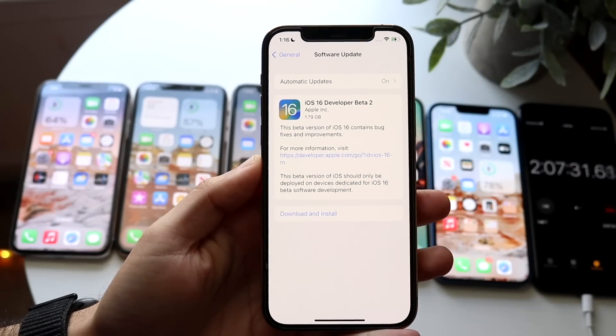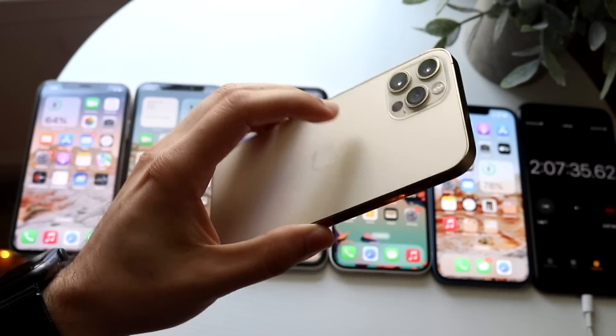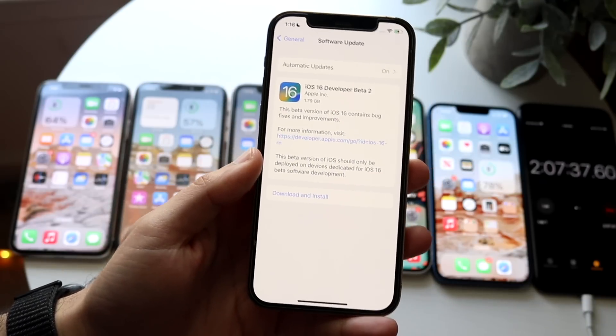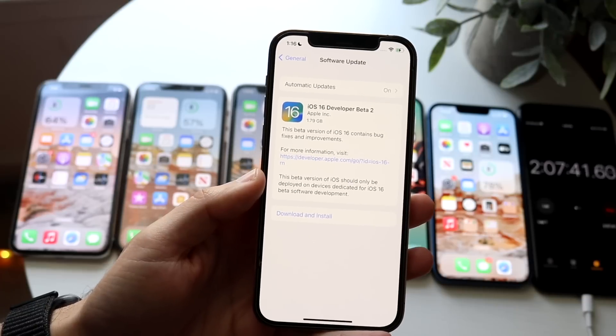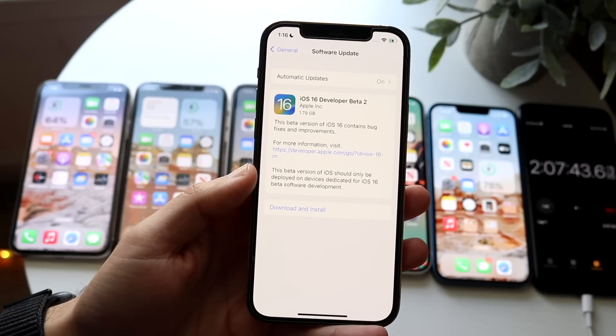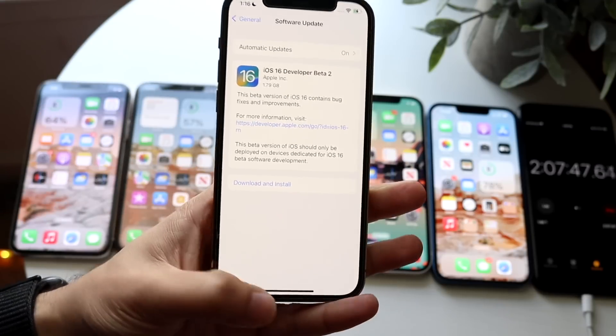iOS 16 Beta 2 just officially came out and we're going to take a look at it on one iPhone, my iPhone 12 Pro. I am in a battery test on all my other ones, so I won't be able to individually install it, but I want to talk about some of the changes, bug fixes, improvements, even the battery life, and the battery test that I'm doing right now on Beta 1.